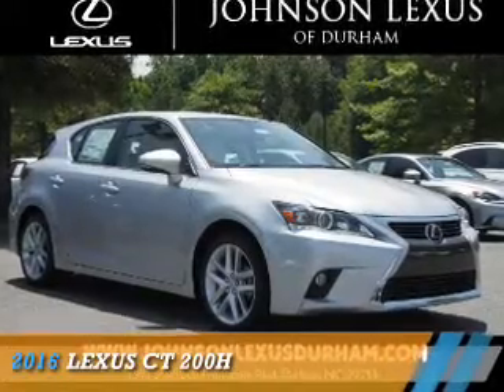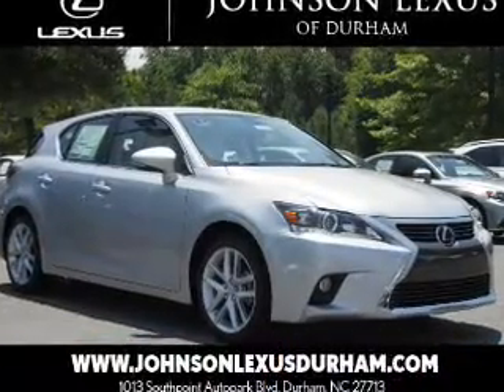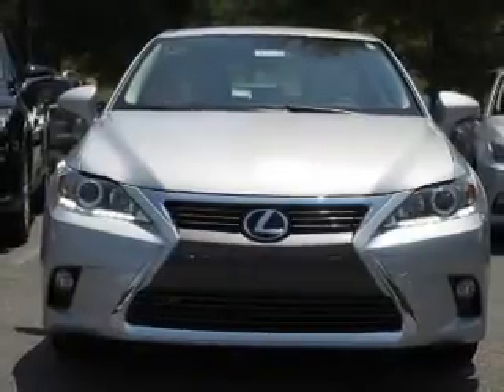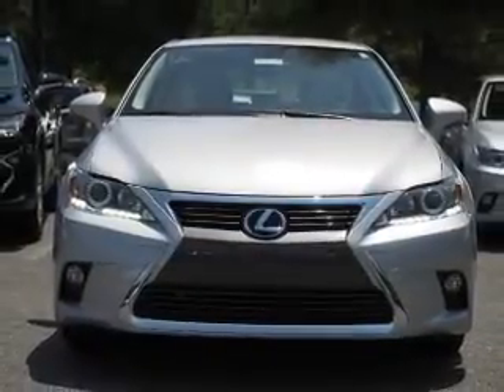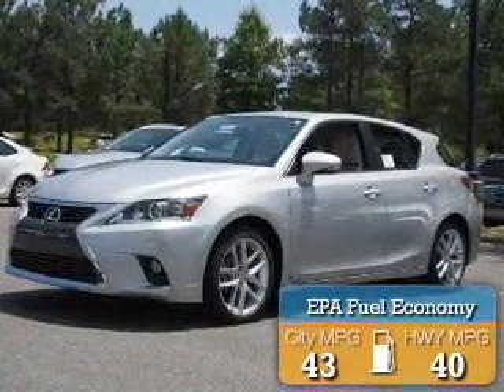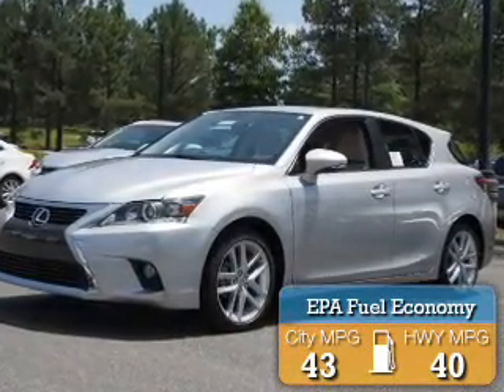Presenting the 2016 Lexus CT200H. It's powered by front-wheel drive, a 1.8-liter four-cylinder engine, and a continuously variable transmission. Great fuel efficiency saves you money by requiring fewer trips to the gas station.